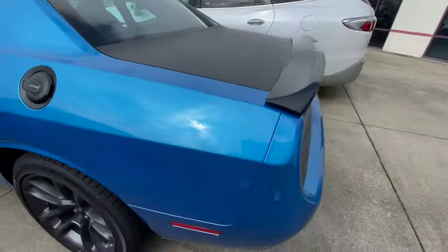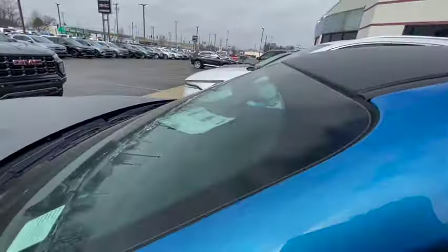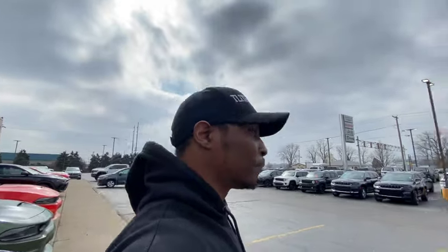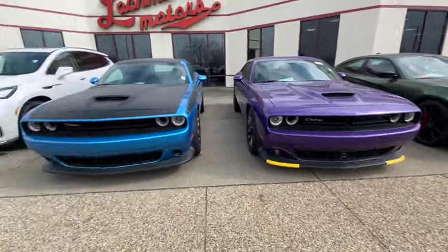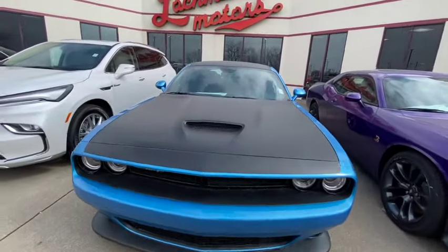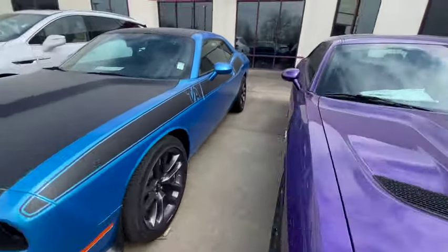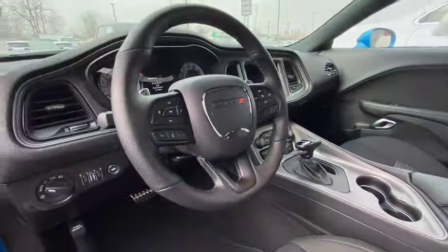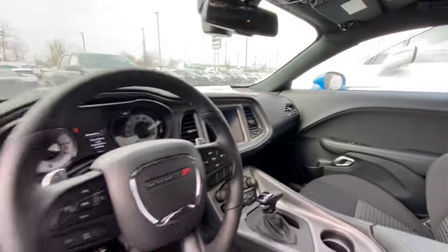How much do they want for the T/A package? We got a T/A right here. $54,000 for a T/A. For another four grand you might as well get the faster Scat Pack. The T/A looks alright — got the 20-inch wheels, 245 tires. But it's got cloth seats for $54,000, no flat bottom steering wheel, no stick shift.